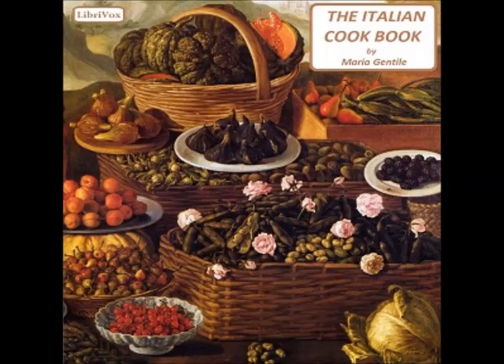Recipe nineteen: Macaroni au gratin. Boil the macaroni in salted water until tender and drain. Butter slightly a fireproof casserole and lay on the bottom some grated cheese and grated bread. Alternate layers of cheese with macaroni, and on the top layer of macaroni put more cheese and grated bread over the whole. Pour some melted butter, cover the casserole or Pyrex plate, and put in the oven with a low fire. Keep for ten minutes or more until the top appears browned.